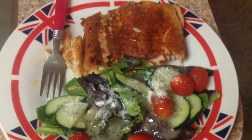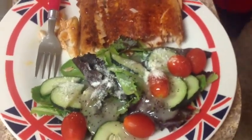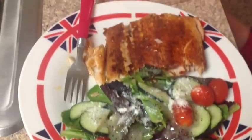It's Tuesday. I have some Cajun salmon and a salad with some fat-free poppy seed dressing. So this is Tuesday dinner.